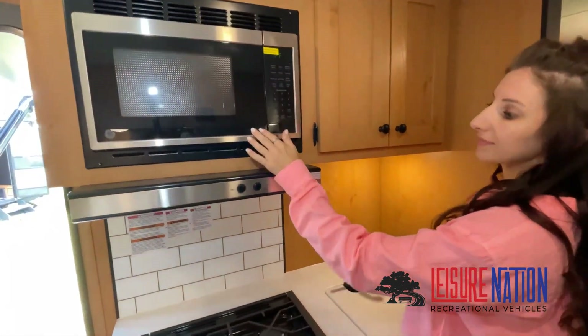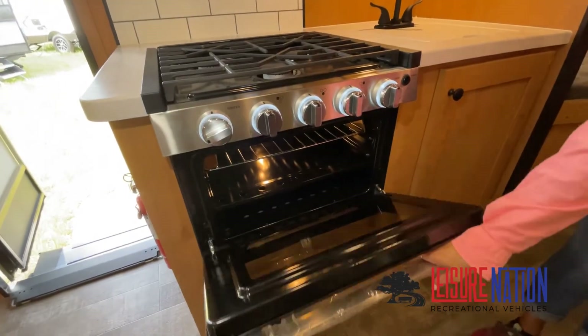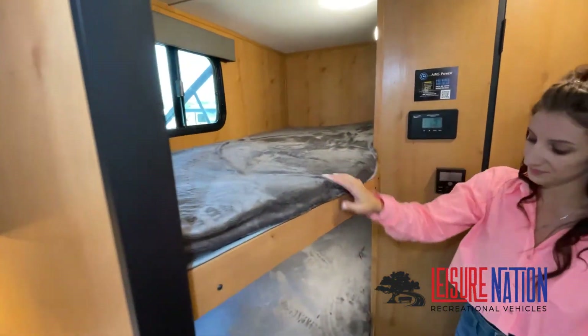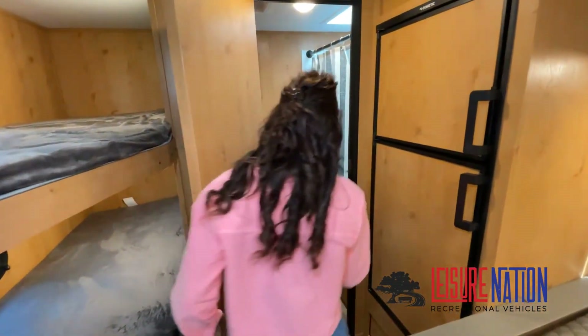Take note of the clever ways the manufacturer has used every possible space for storage. Of course, we can't show you everything on this short video. You really have to come in and see for yourself to fully appreciate all this Leisure Nation RV has to offer.